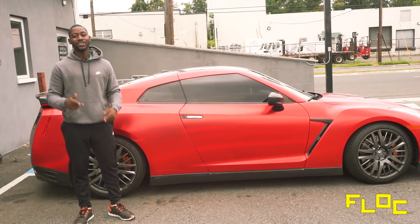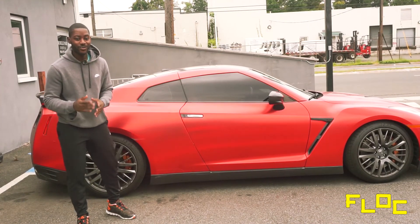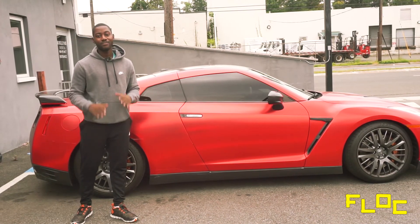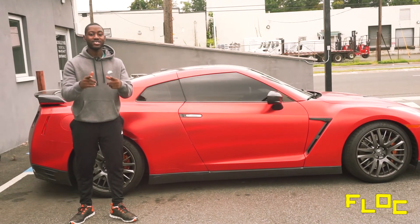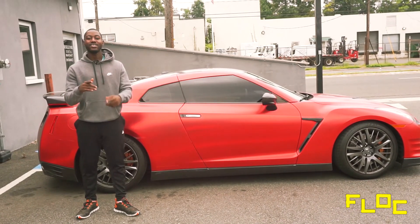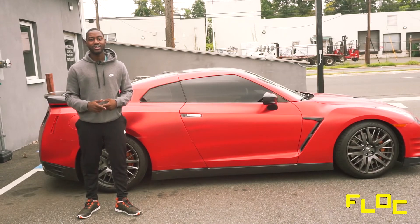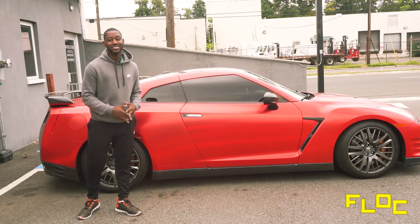What's going on, guys? Welcome to FLOC. Today I'm reviewing this beautiful 2016 Nissan GT-R. Before we get into that, I just want to shout out to my 20 subscribers. I finally reached 2,000 views on my video, so I just want to thank you guys for the appreciation and the comments. And let's get into this.